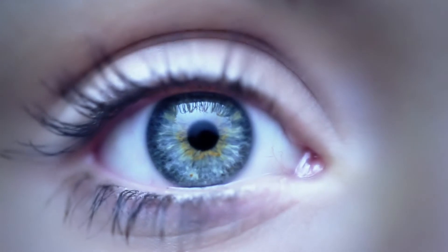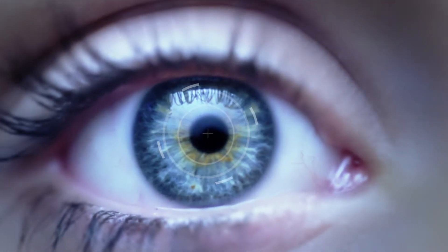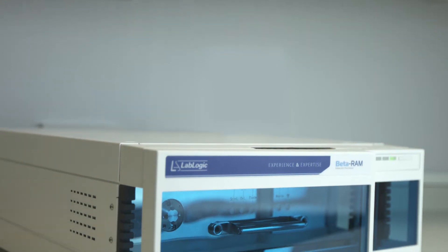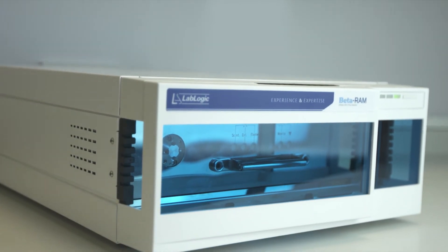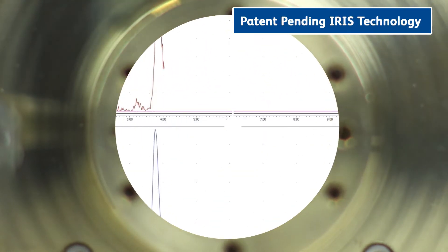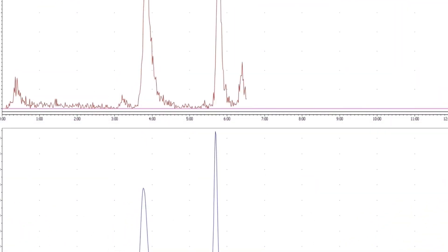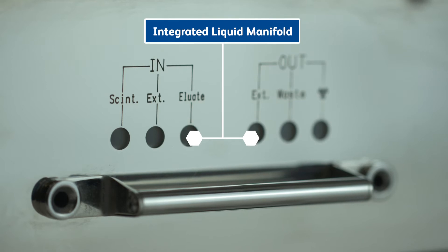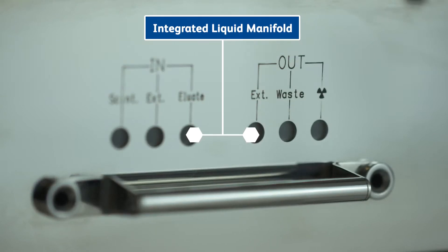Introducing the next generation of the world's leading radio HPLC detector, Beta RAM model 6, with a range of new features including patent-pending iris technology to eliminate the need to change flow cells for different volumes, an integrated liquid manifold to optimize liquid flow, including support for UHPLC techniques.